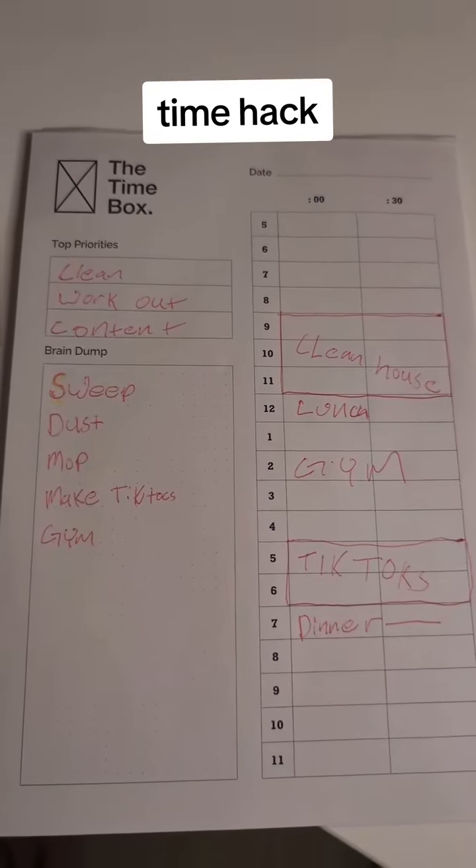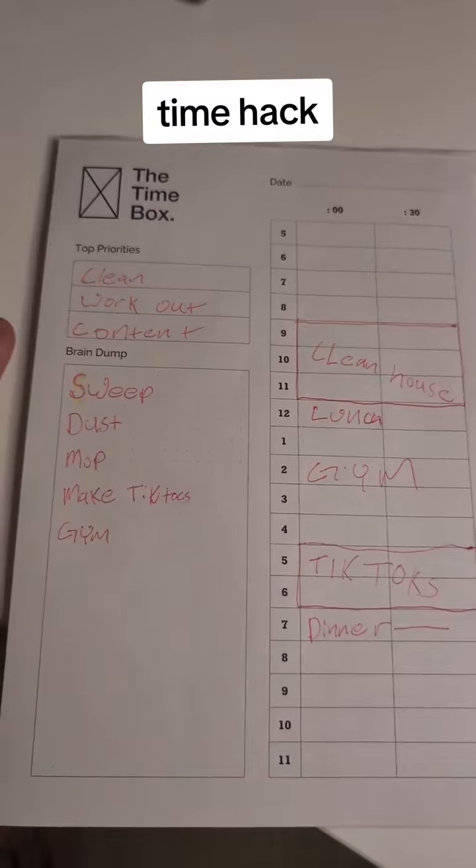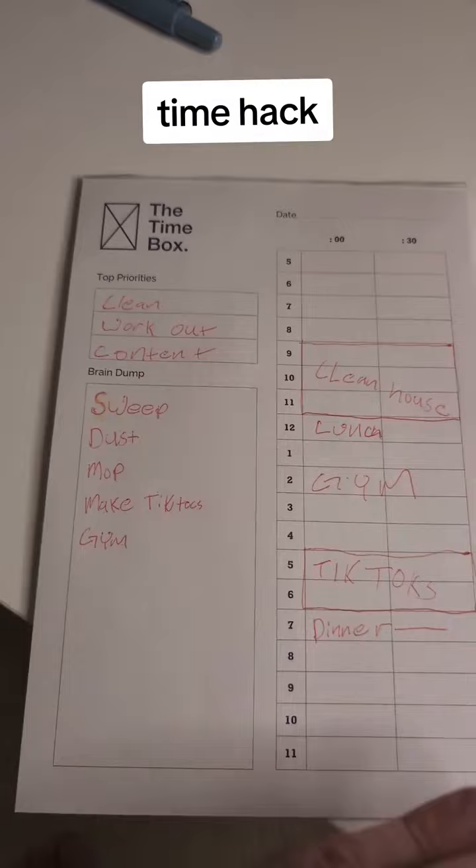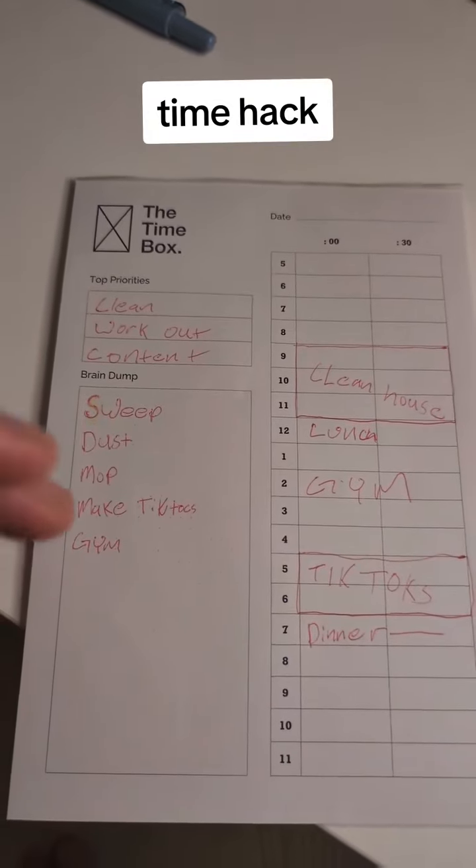This is called the time box method. And I bought this tablet on Amazon — you can find the link in my bio under my influencer store. And this has really helped me manage my time. I'll walk you through how it works.